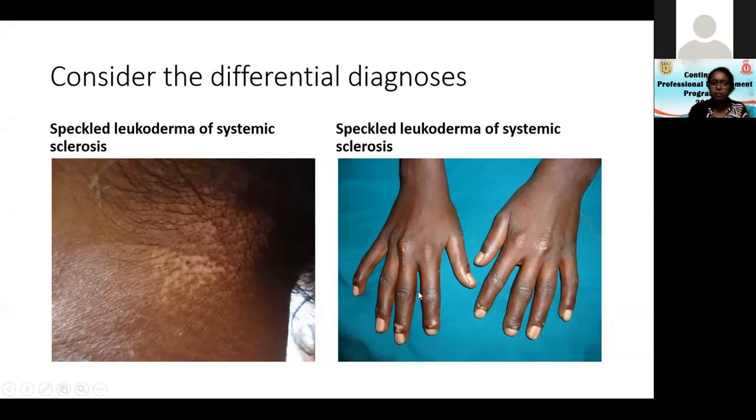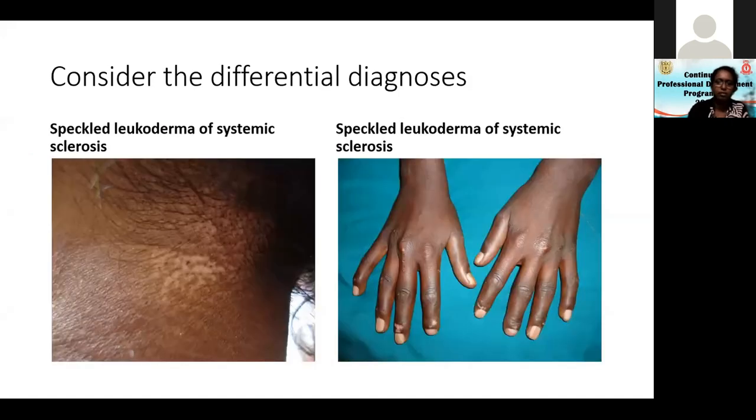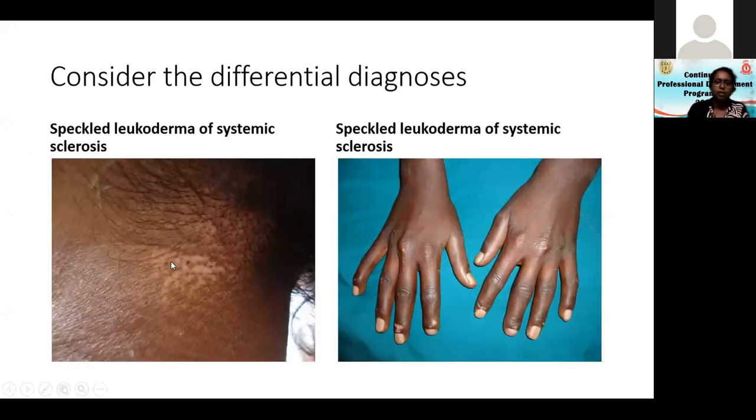More important differential diagnoses come from patients with systemic sclerosis. This is called speckled leukoderma — leukoderma similar to vitiligo but speckled, like small crystals scattered. You usually see it along the hairline. This young boy, about 12 or 13, was referred with the diagnosis of vitiligo, but he also showed loss of the normal sausage-shaped fingers, loss of finger pulp — the last phalanx of the index finger is shortened. This is an obvious case of fairly advanced scleroderma.